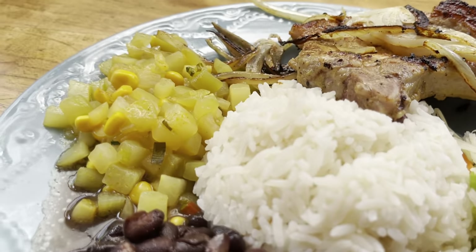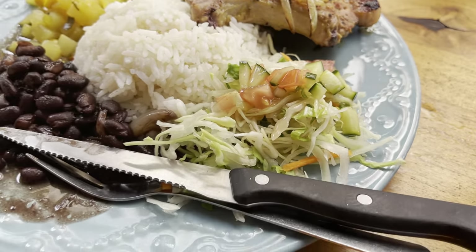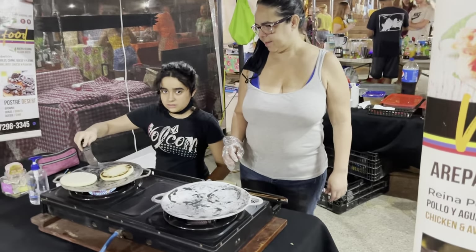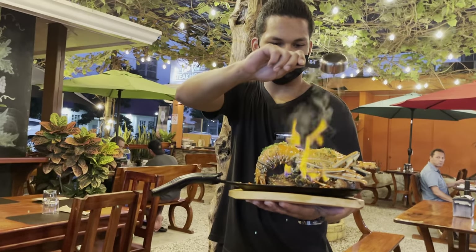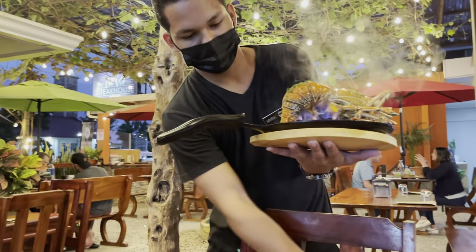Costa Rica doesn't have much of an international reputation for its cuisine because, for the most part, these folks eat simply. And when you're surrounded by such an abundance of fresh food, who needs to get fancy? That said, things are changing, and you don't have to look far to find amazing, delicious food — whether it's a wide variety of multicultural samplings found at the night markets or the mind-blowing presentations of all this fantastic bounty at local restaurants.